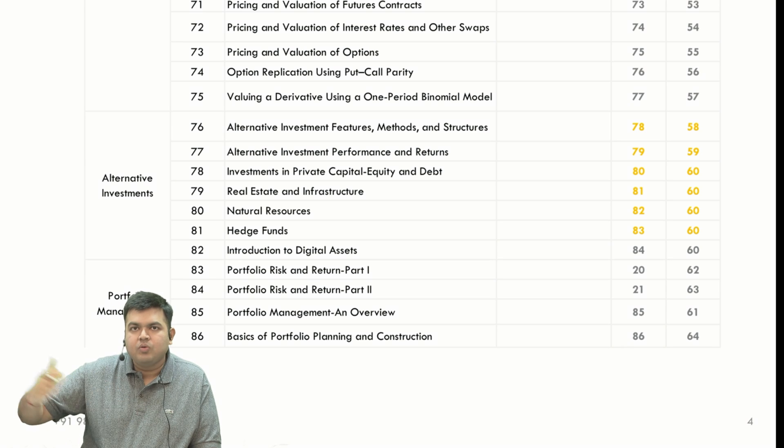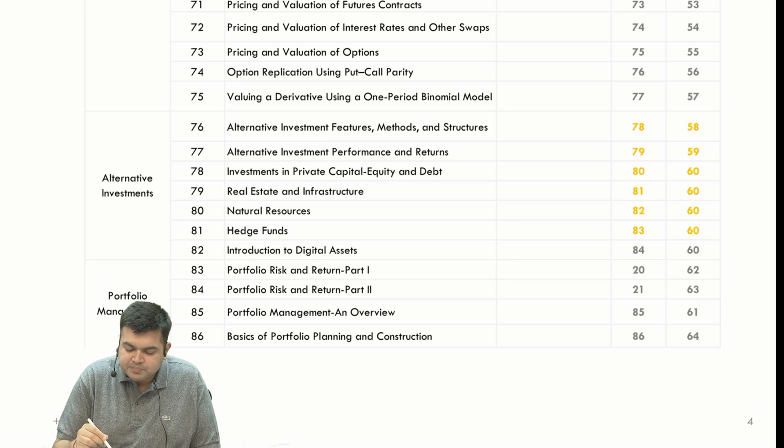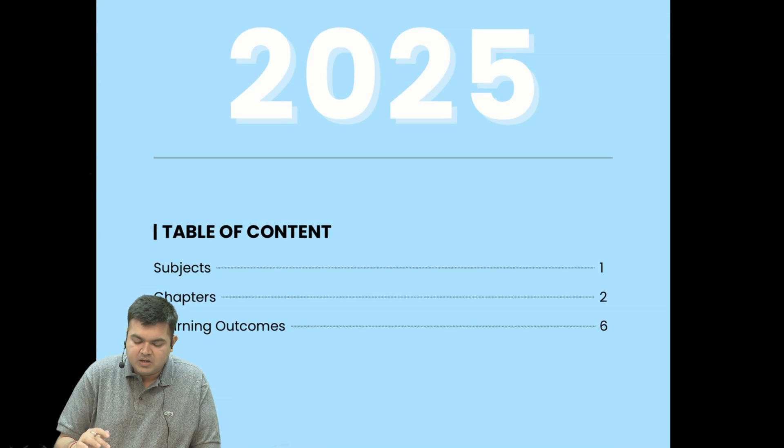The syllabus throughout the year 2025 for all the terms — February, May, August, and November — is going to be the same. So there's nothing much to discuss; you have the same syllabus.